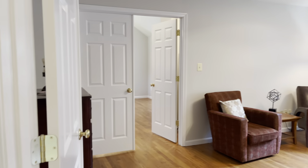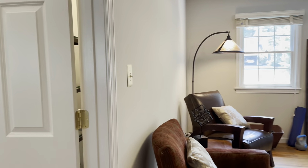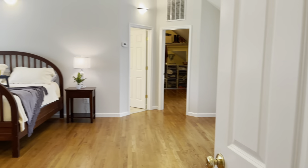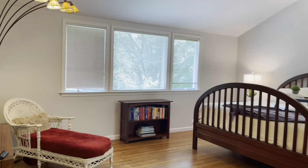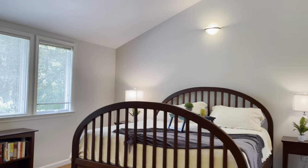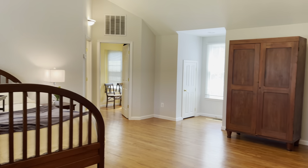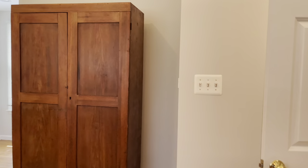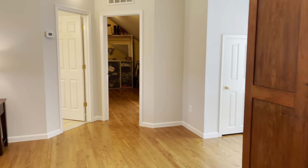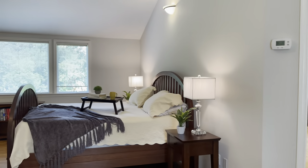As we proceed up the stairs to the upper level, we start with the owner's suite that has a very spacious sitting room, currently used for exercise and reading, with two nice-size windows. Double doors go into the addition, which is a fantastic owner's suite with cathedral ceilings, so much space, large windows, extra storage over the dormers, and a huge walk-in closet.